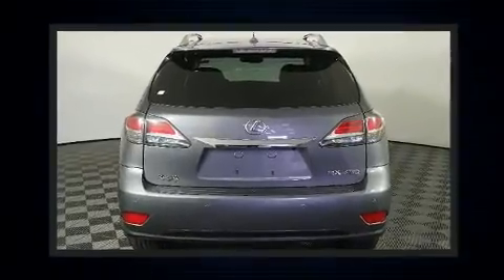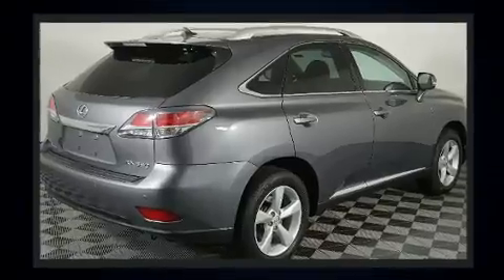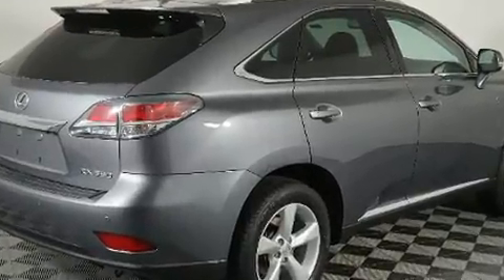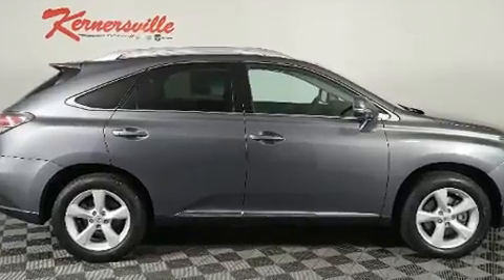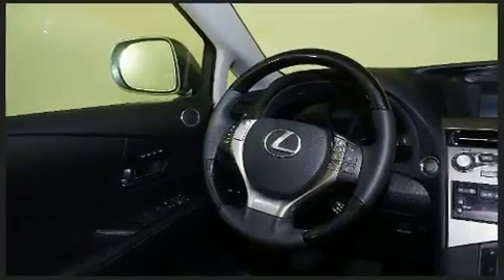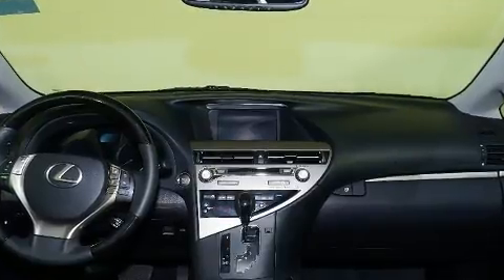Lexus prioritized comfort and style by including front and rear reading lights, power front seats, a built-in garage door transmitter, rear wipers, and much more. Everything is where it ought to be, from the dashboard controls to the door locks and window controls.